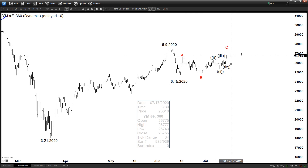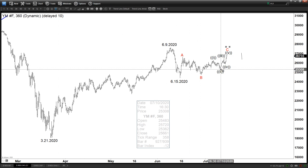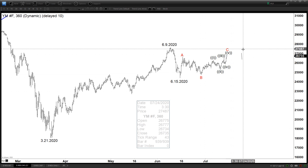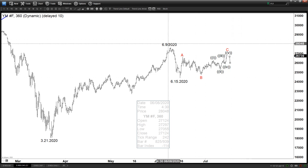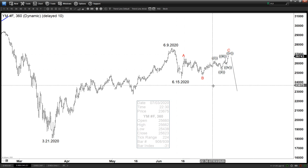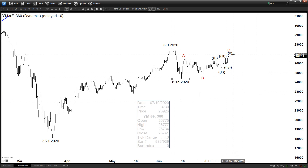If that is the case, then right now we are ending wave 5 of C. As long as wave 3 is not the shortest wave, this view remains valid. So in this scenario this is only a correction, and because the correction is over and we are unable to break above 29,000, we could then do another leg lower — perhaps doing an A and a B as an A-B-C, with a C leg to continue down. So that could be an alternative scenario; confirmation is only after it breaks above 29,000.